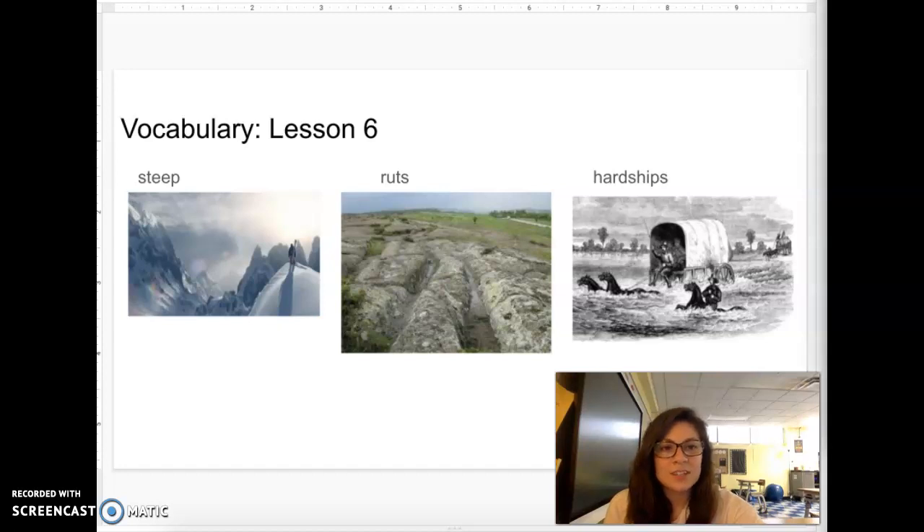Hi 2nd grade students, today's story is from Knowledge 7 Lesson 6 called Westward on the Oregon Trail. Before I begin our story, I'm going to go over our vocabulary words.